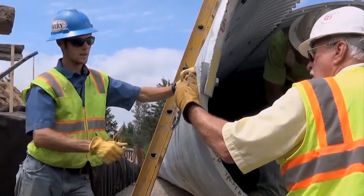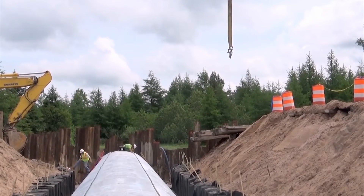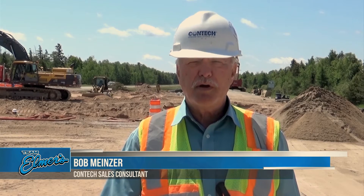That representative is Bob Meinzer, a contact sales consultant from Pika, Kansas, with five decades of experience under his belt. The project involves two drainage structures — fairly decent-sized pipe arches that we manufacture. Part of the contract required that we have a representative on-site to observe installation and backfill.